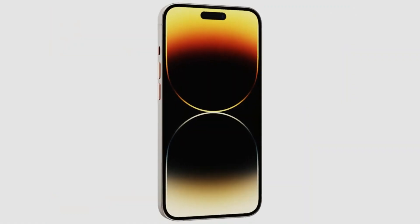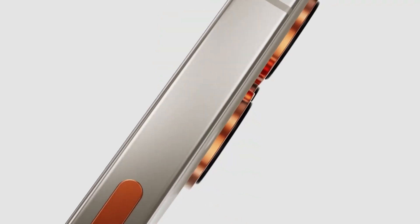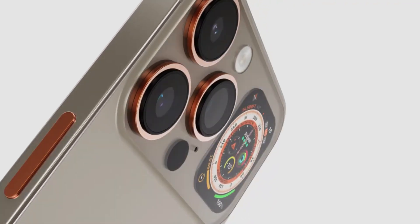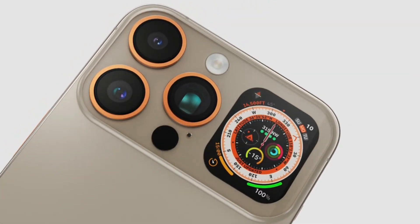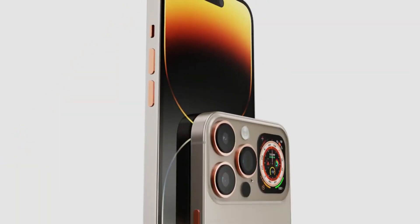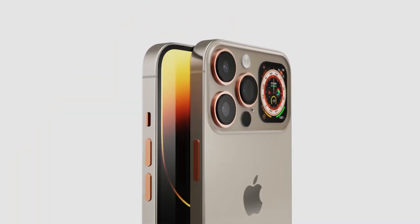So now we have a couple of new rumors about the 2024 iPhone 16 series, including one that says we will see some major changes in the screen for the iPhone 16 Pro series, and that the non-pro iPhone 16 models will revert to vertically mounted rear cameras.